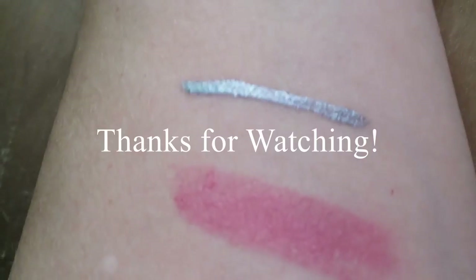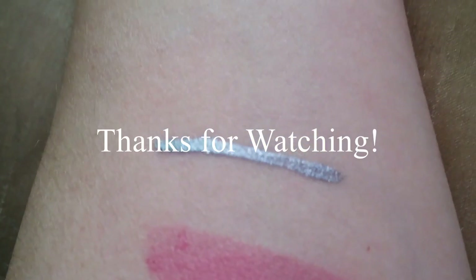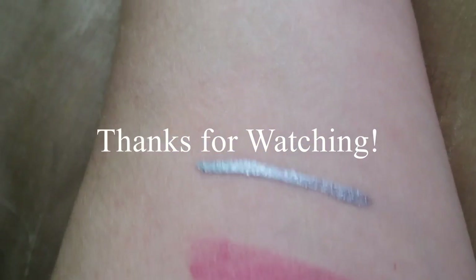Alright, so that's it for October 2016 Birchbox. Thank you guys so much.